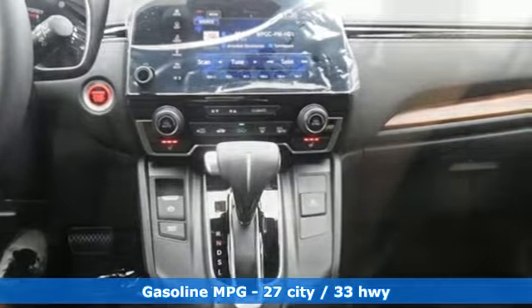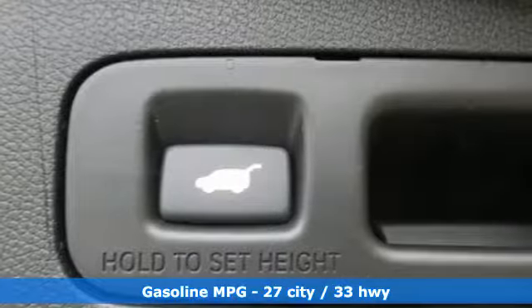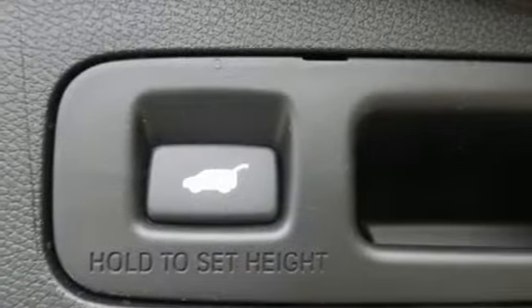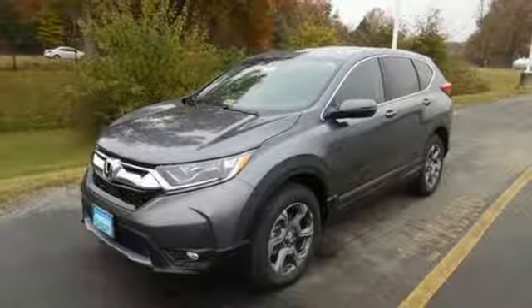It comes with the features you need, and better yet, want. Streaming audio. Power heated mirrors. Front heated leather bucket seats. Auto-dimming rear view mirror. Doors and push button start proximity key.